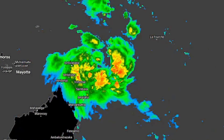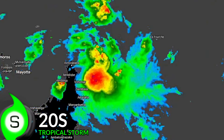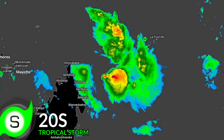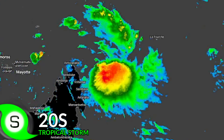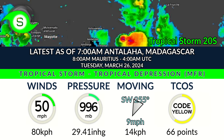Newly developed Tropical Storm 20S is currently located off the northeastern end of Madagascar, moving very slowly towards the west. In fact, it's probably stalling to the northeast of Madagascar, bringing a very heavy rainfall threat to portions of the island.